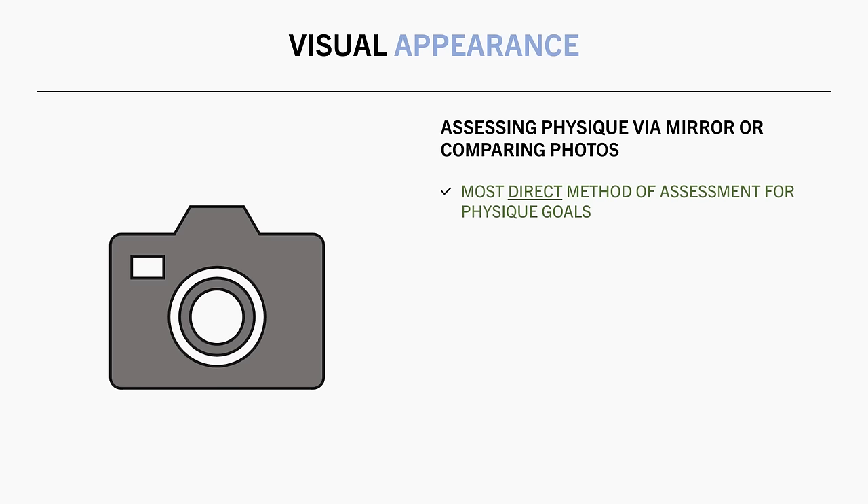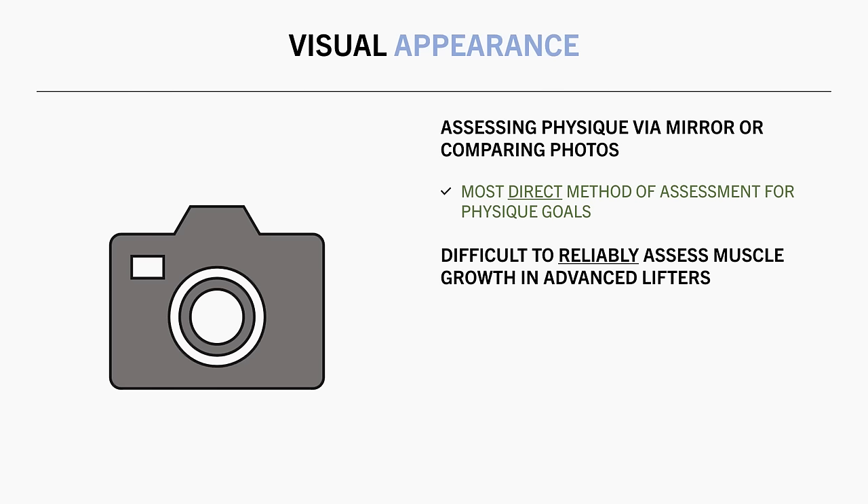The good thing about visual appearance is that it is the most direct assessment of muscle growth related to physique goals. As we have mentioned, the goal isn't to record the highest value on an arbitrary test; it is to look and feel a certain way. So if you are satisfied with your visual appearance, then why does a research grade body composition scan matter? Although if you want to track changes over time, visual appearance is a difficult method to rely on.